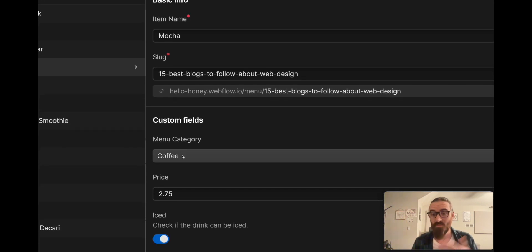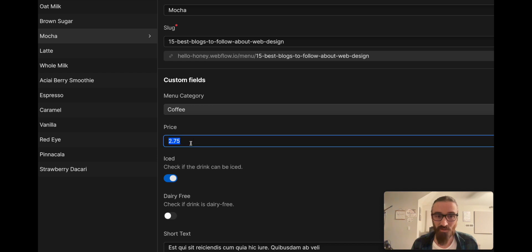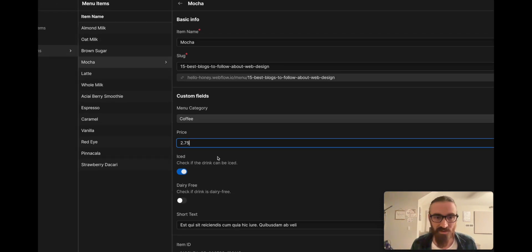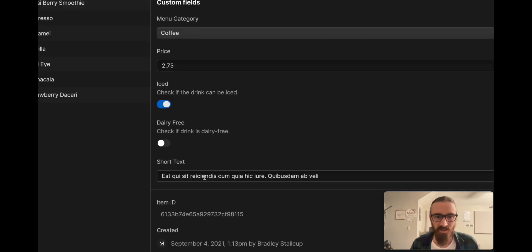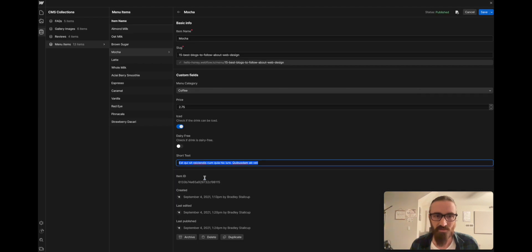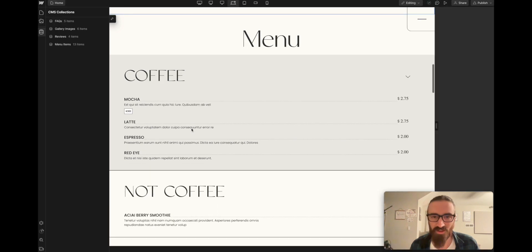The Mocha has an item name and a category — 'coffee.' On the home page you saw the categories: coffee, milks, alcoholic, whatever. You choose the category and it puts the item in the right spot. Price is right here; if you take it away it won't show. If it's an iced drink, check the 'iced' box and it'll add that little 'iced' tab. There's also a short description field. All of that matches exactly what's displayed on the menu.